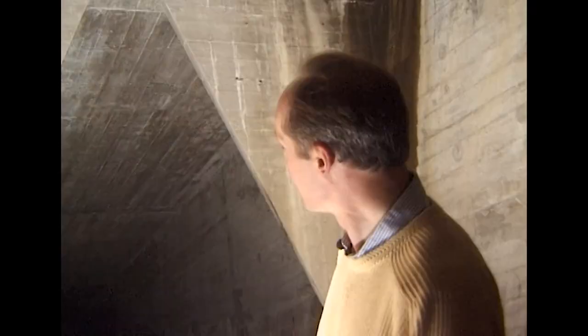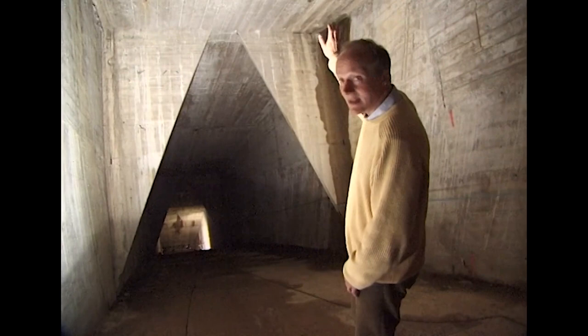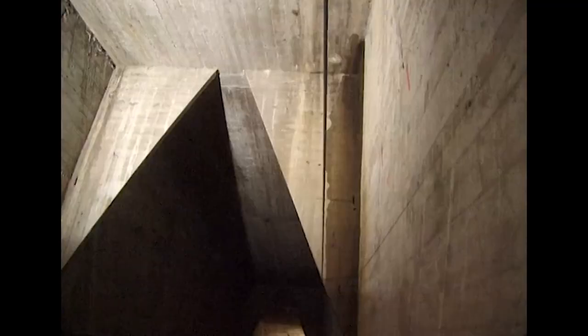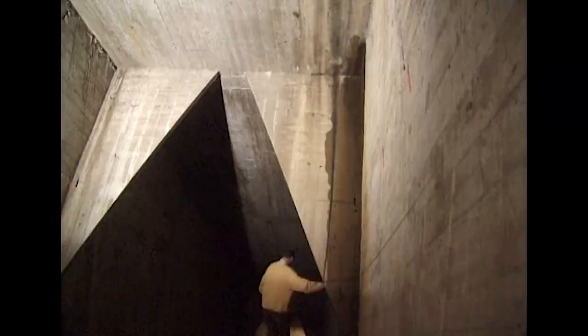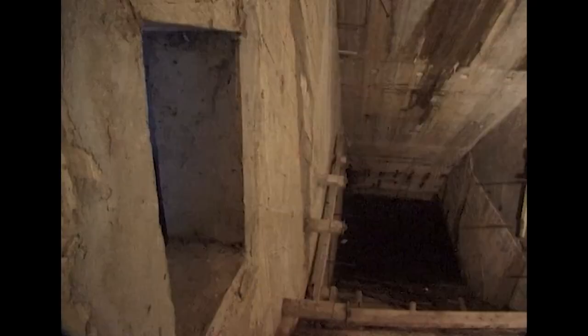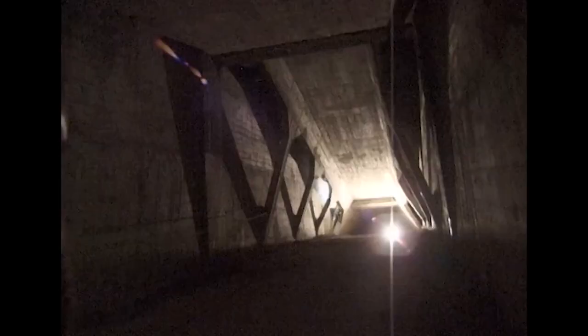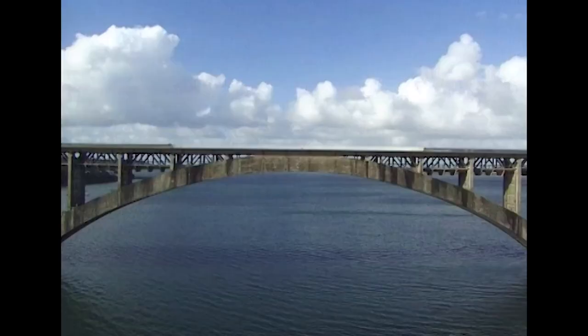It's a hollow box structure. Because it's made of reinforced concrete, it doesn't have to be solid, like a masonry arch. These triangular pieces are where the vertical supports for the deck above meet the arch. Down near the bottom of the arch, it really gets quite steep. That's the bottom just there, and that's the sea.